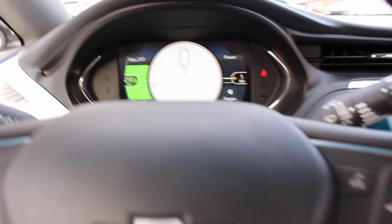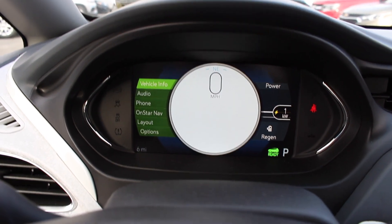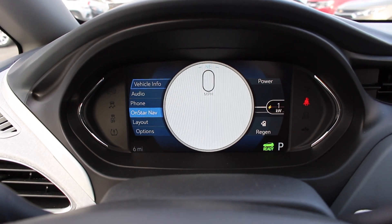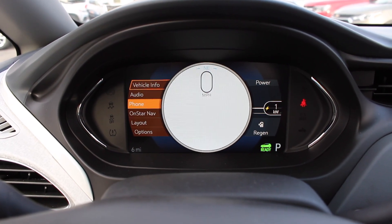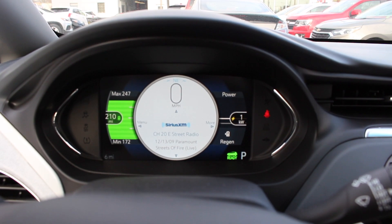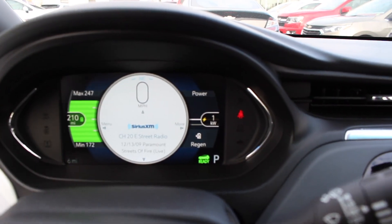Now coming to this screen — it looks very complicated, but we will get through this together. On the left you do have a menu: vehicle information, audio, phone, OnStar Nav, layout, as well as options. And as you can see it does change different colors. If you go into audio it will display there. On the left you do have your miles to your next charge — the max this vehicle can get is 247 and the minimum is 172. And you have your different warning lights on the left and the right.